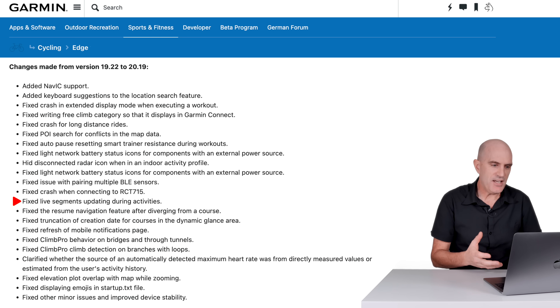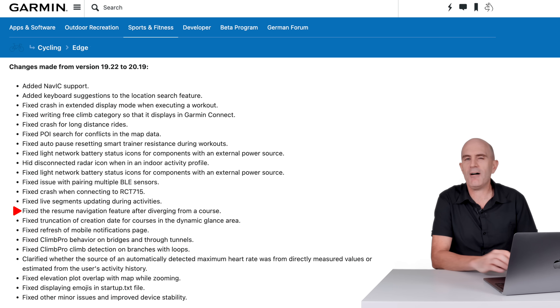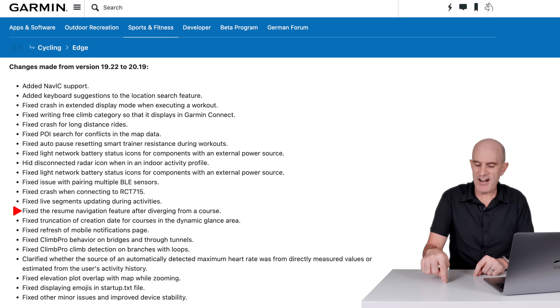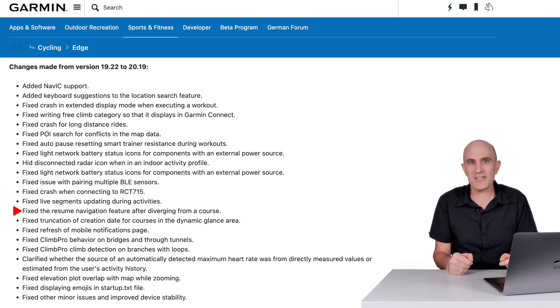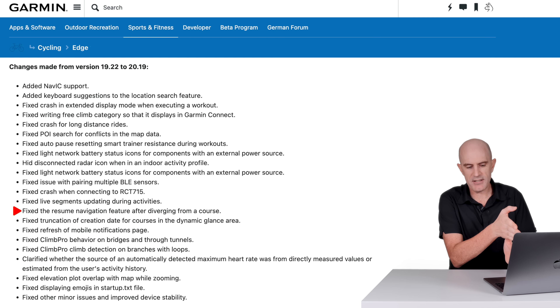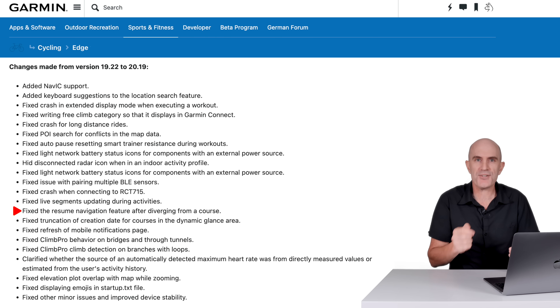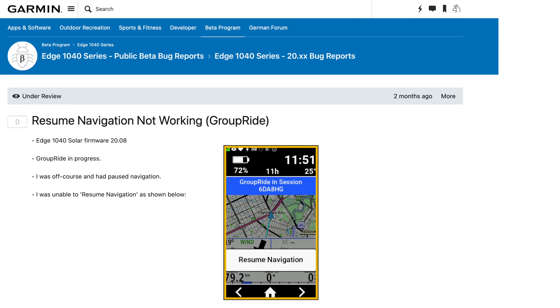Fixed live segments updating during activities. Fixed the resume navigation feature after diverging from a course — this one caught me out in Adelaide this year. Rolling back in after a hard ride in the hills, the route wanted to take me left up a hill and then right down a hill; I just kept riding straight instead. I paused navigation to stop it rerouting me, and as I rejoined that course at the triangle, I couldn't resume navigation. That was reported and has been fixed in this firmware.